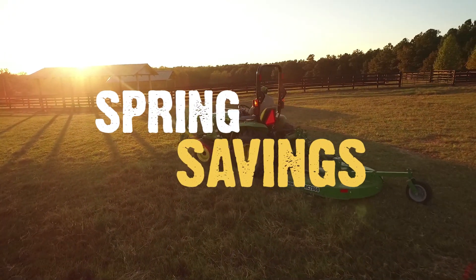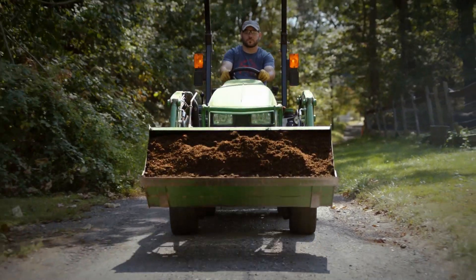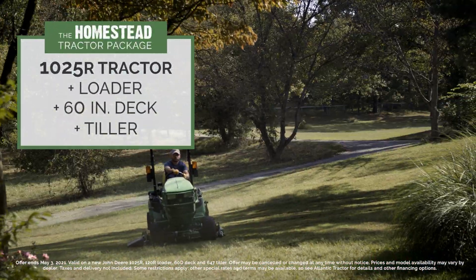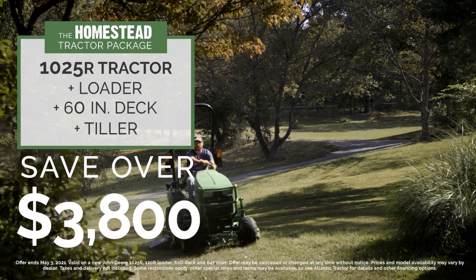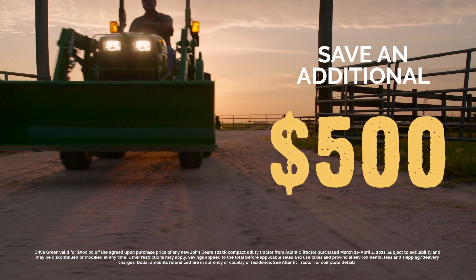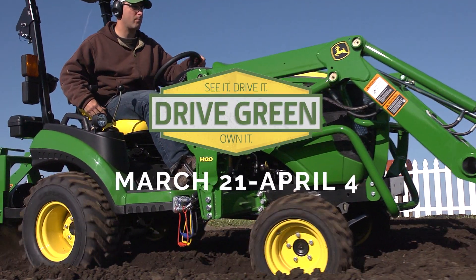Spring into savings with a new John Deere Compact Utility Tractor and Atlantic Tractor's exclusive savings — like our John Deere 1025R Homestead Package for over $3,800 off. Plus, for two weeks only, save an additional $500 off any new John Deere 1025R Compact Utility Tractor during our Drive Green event.